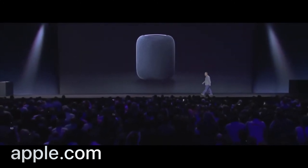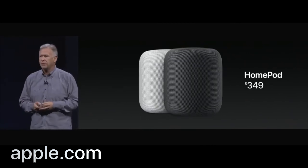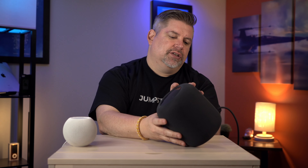The original HomePod came out in 2018 and it was a $350 Siri-enabled smart speaker. It had a cable which couldn't come out. And to be completely honest, this didn't really sound all that good in my opinion. And of course, it failed miserably. So I guess I was right.